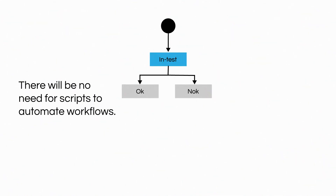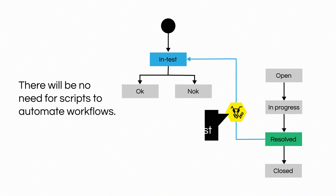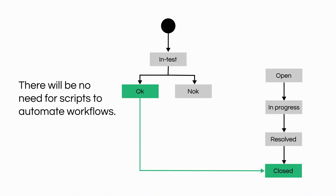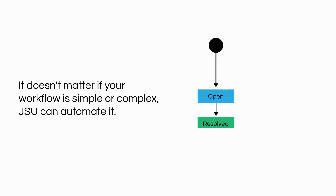There will be no need for scripts to automate workflows. It doesn't matter if your workflow is simple or complex — JSU can automate it.